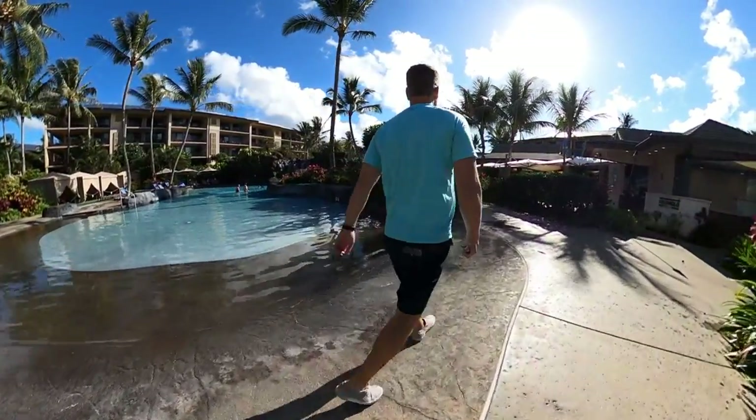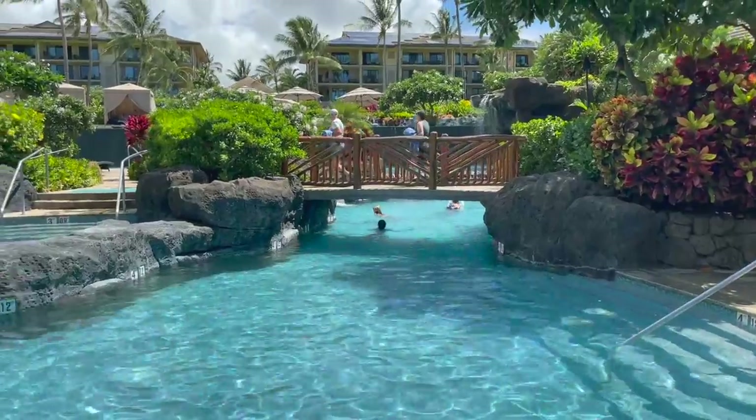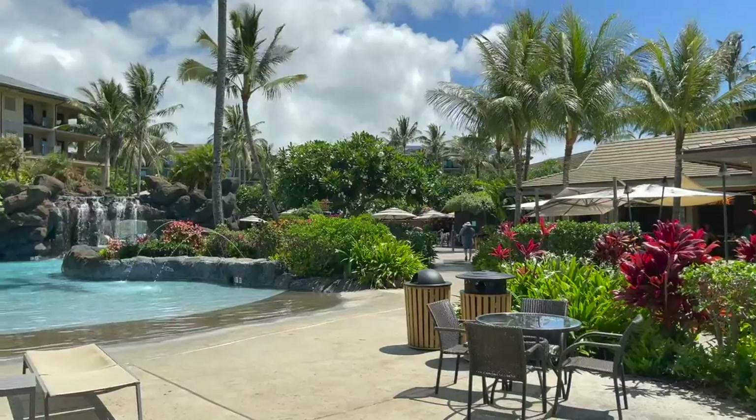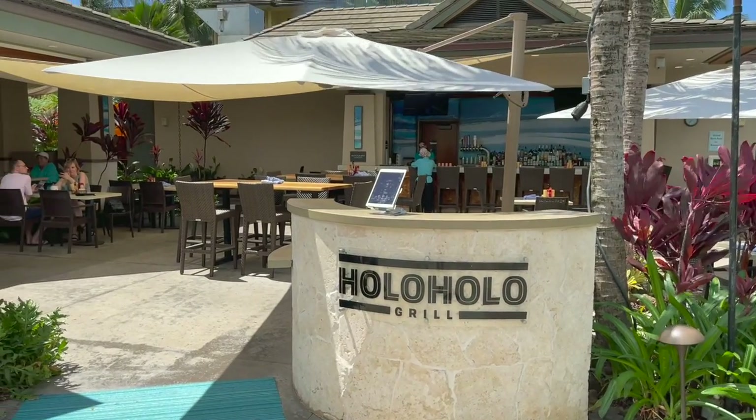There's also a zero entry pool, kind of like going to the beach. Here is the hot tub area. Next to the pool is the restaurant on the property, Holo Holo Grill.